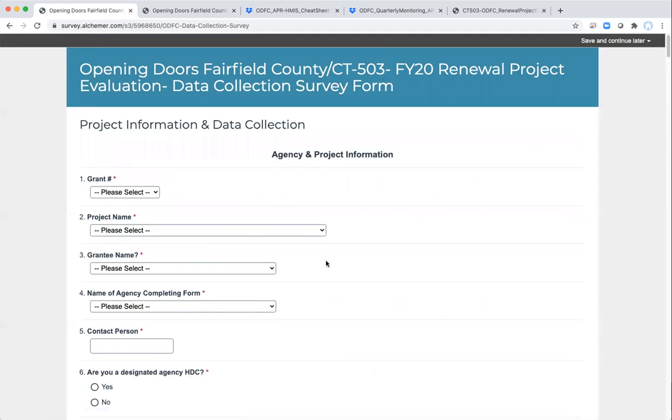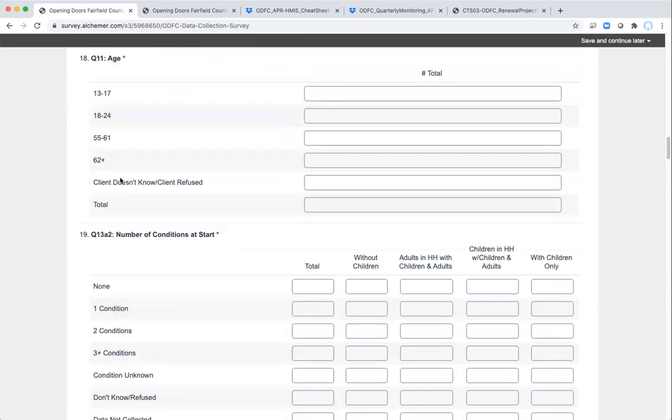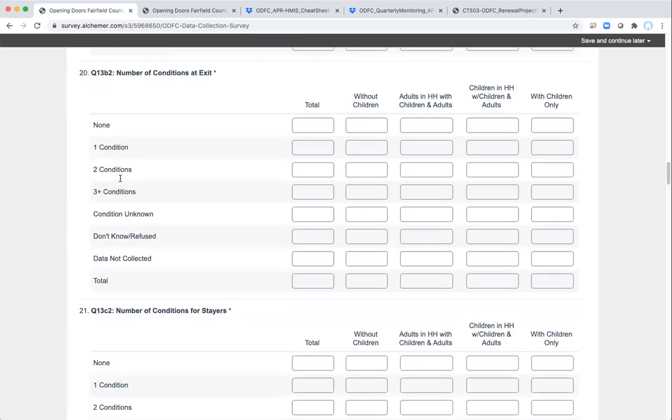Clicking Next will take you to the main page where all the information we're asking you to submit is going to be collected. This is the main difference between the survey used last year and this year. For ease of use, we've got everything on one page this year, because there were required elements where people got hung up needing to fill out certain answers in order to advance the survey. To get around that, we've put everything on one page so you can scroll through and see what you need to fill in before you even start.